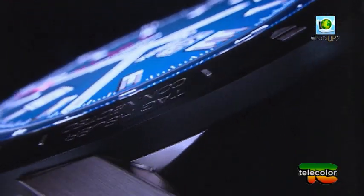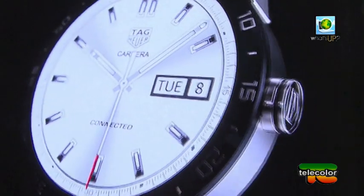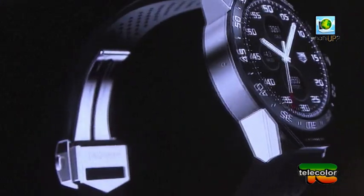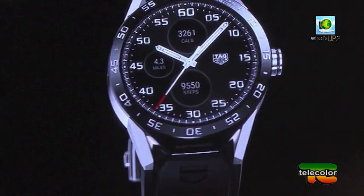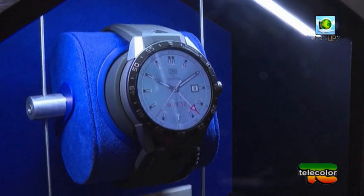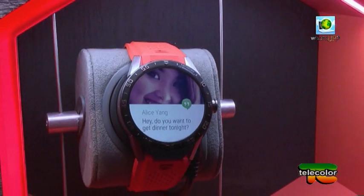La svizzera Tag Heuer ha svelato a New York il suo primo smartwatch di lusso, si chiama Connected ed è realizzato con la collaborazione di Google e Intel. Le linee classiche dell'esterno fanno da cassa alla tecnologia interna che permette di leggere SMS, identificare le chiamate in entrata, usare il GPS e rilevare il ritmo cardiaco. È un orologio smart che si presenta come un orologio normale — fino ad ora gli smartwatch erano riconoscibili da subito — questo modello invece non è riconoscibile, spiega Jean-Claude Biver di Tag Heuer. L'orologio, che costa oltre 1.000 euro, è la prima risposta di lusso all'Apple Watch. Altre marchi hanno intenzione di sfornare orologi intelligenti: Swatch, Gucci, Guess e Tissot fra gli altri.